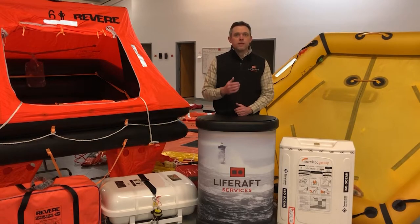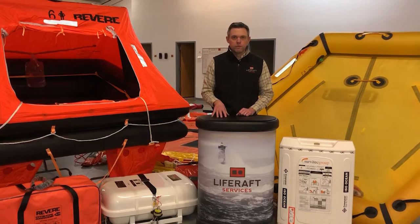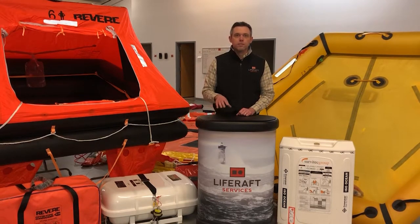Next in line we have ISO approved rafts, which aren't commercially approved. They wouldn't cover you for the Coast Guard regulations if you're commercial fishing, but they do cover you for some of the rules and regulations for certain offshore racing events or organized events where they require certain safety equipment on board.